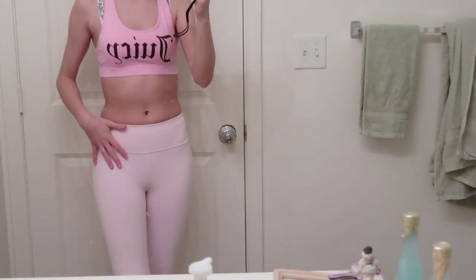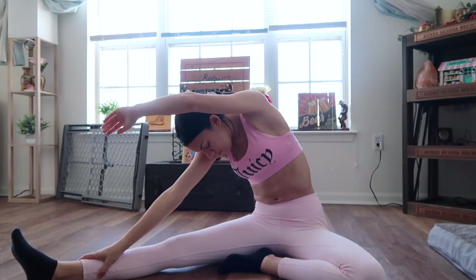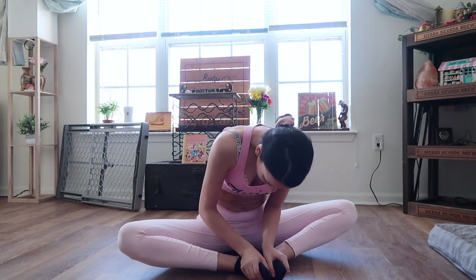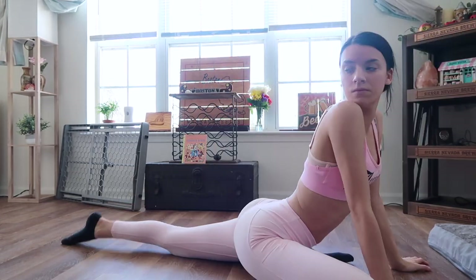I ended up changing into my workout outfit. I just have a Juicy top and these new pants that I got from Marshalls. Right after I found a spot for the little picture frame from the thrift store, I decided to have a quick workout.